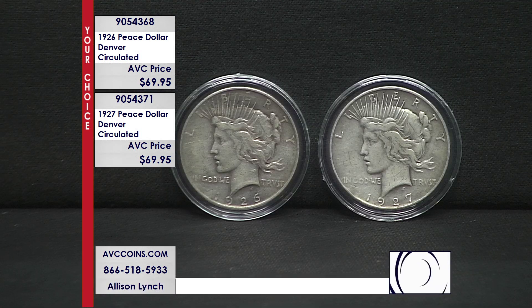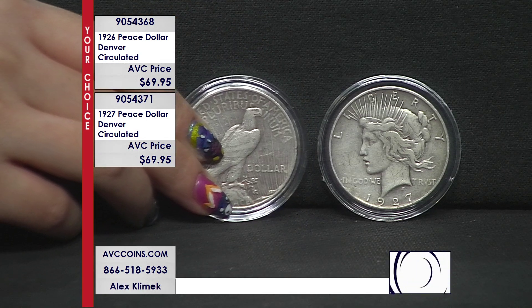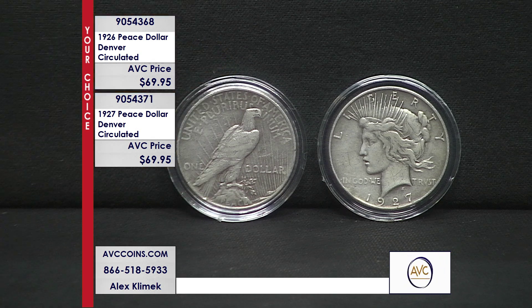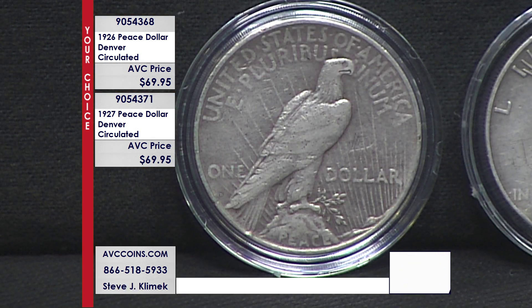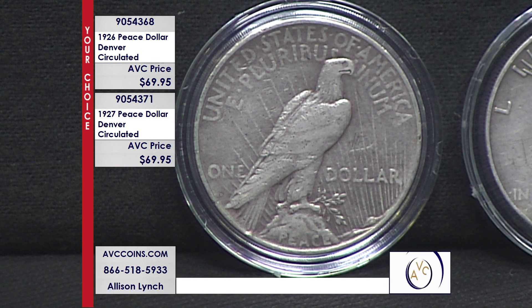The reason you don't find them on a regular basis is because very few were made. The competition is at $119 on the 26-D and $149 on the 27-D. Look at our price: $69.95. Any way you slice it, it's just great stuff.